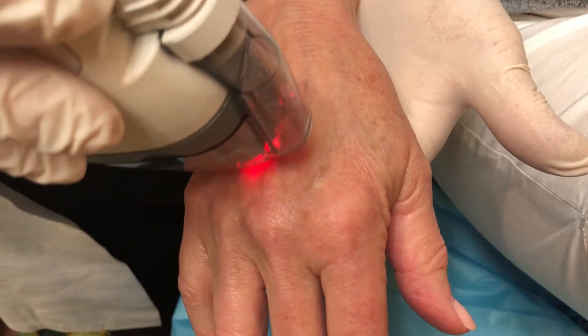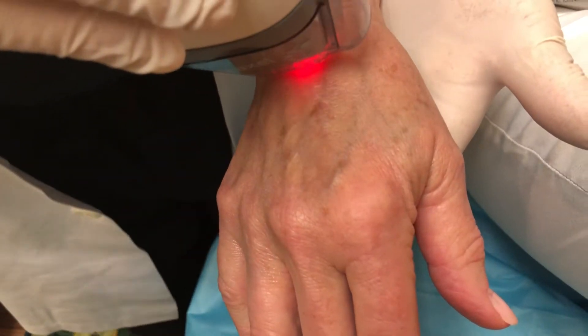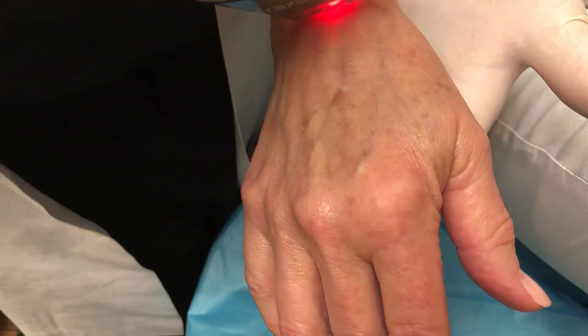You have to treat more gently and may need to do more treatments than you would for the face. The laser we use most commonly for spot treatment is the Q-switch ruby laser, but we have lots of different options — it depends on your underlying skin tone to determine the best and safest option. You also have to be more careful with skin of color. If people have a lot of pigment and you treat aggressively, you can actually lose some natural pigment. Usually if I'm worried about that, I do a test spot on one small area before treating the whole hand.